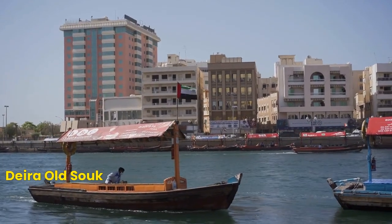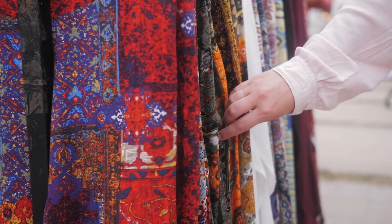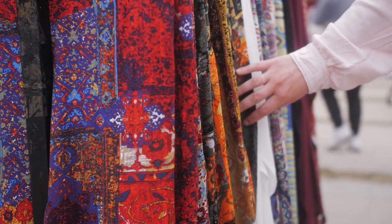Number 6: Deira Old Souk. For a taste of traditional Dubai, visit the Deira Old Souk. This traditional market offers a wide range of spices, fabrics, and souvenirs, making it the perfect place to experience the local culture and customs.